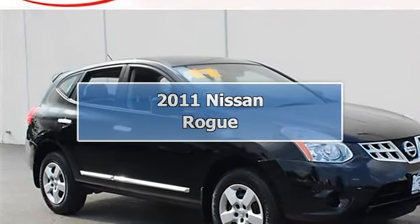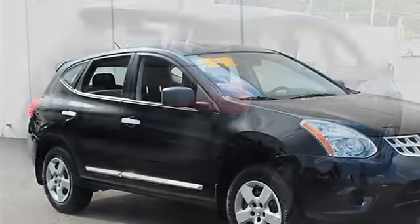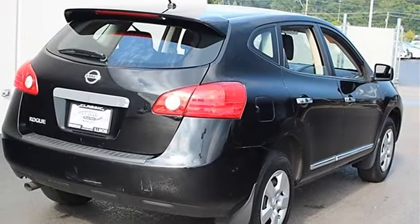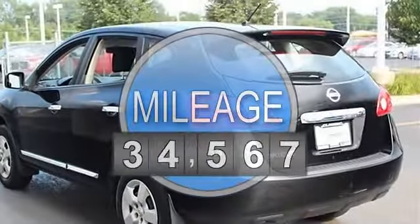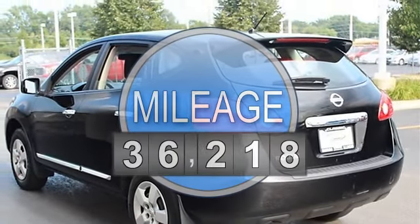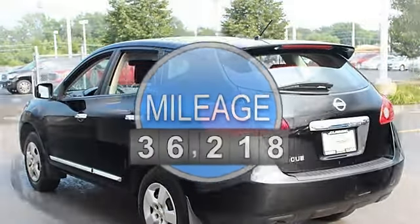2011 Nissan Rogue Sport Utility. This vehicle features the following equipment: variable gas I4, 2.5L 152, front wheel drive, tow hooks.